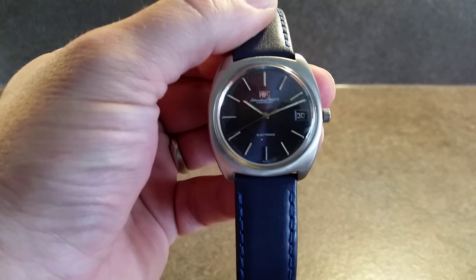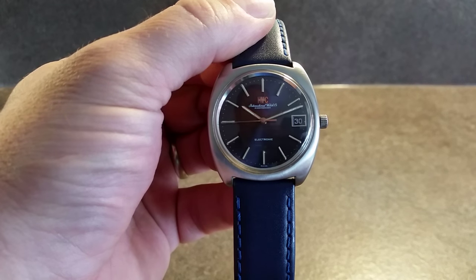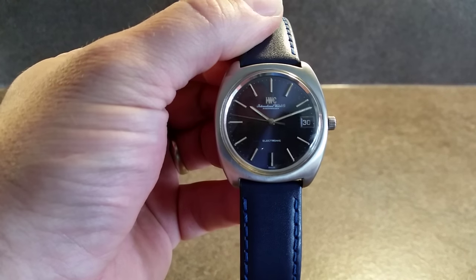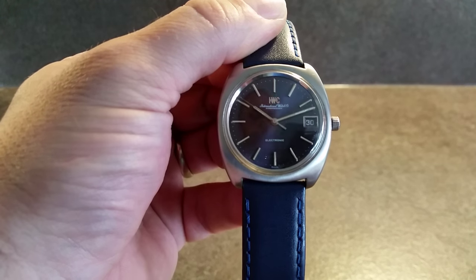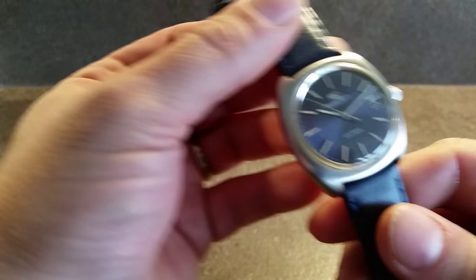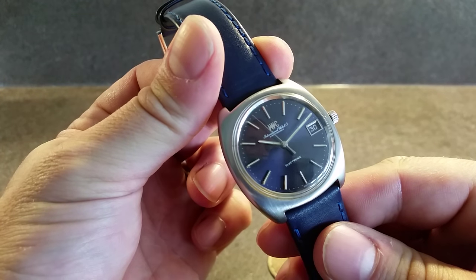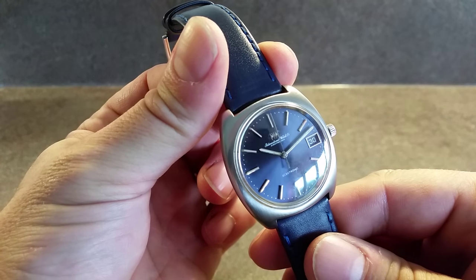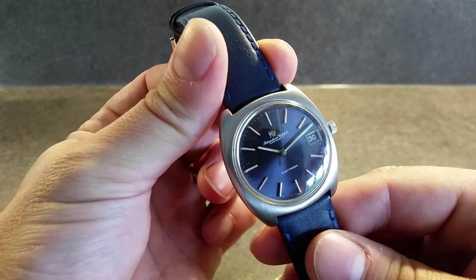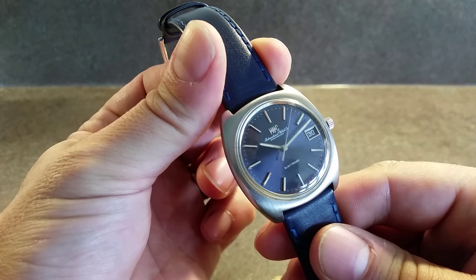Hello watch fans, Birth Year Watches here with a rare watch. This is a 1971 IWC International Watch Company electronic watch. Now an electronic watch is not quartz but it does run with a battery, and you can see how smooth that second hand sweeps around — that's because they're physically not touching; it's basically a transistorized watch.